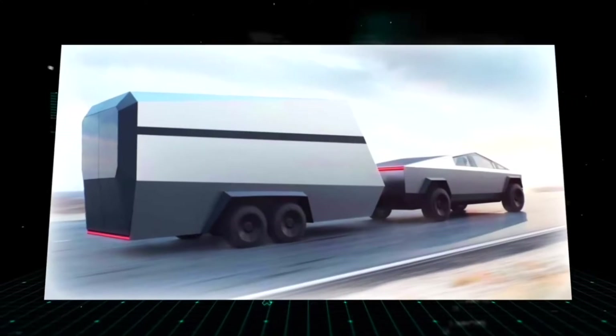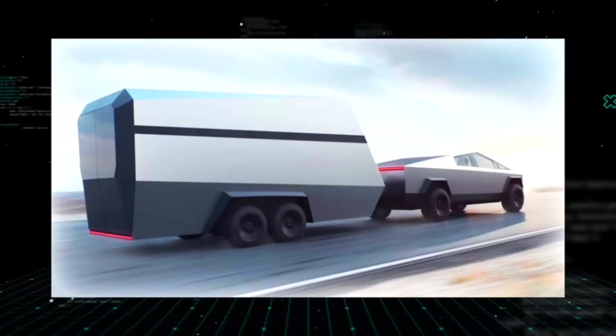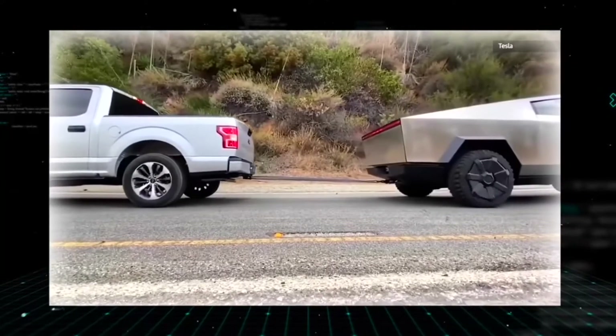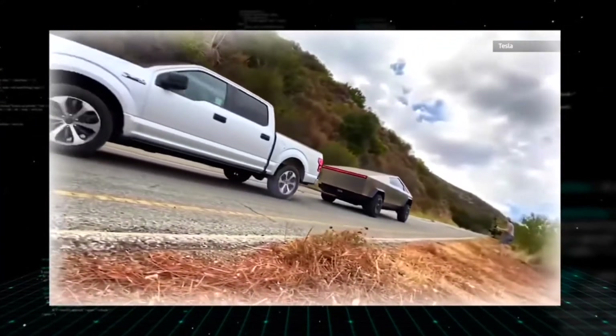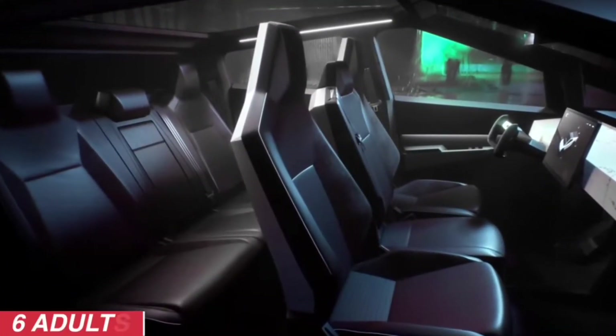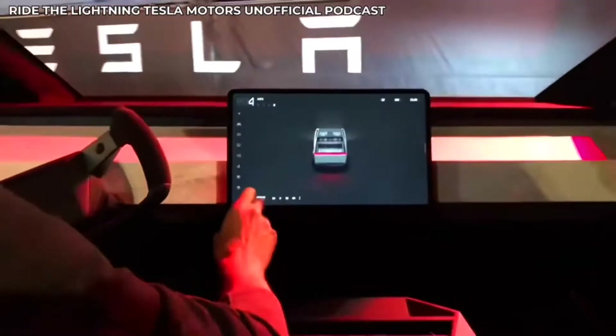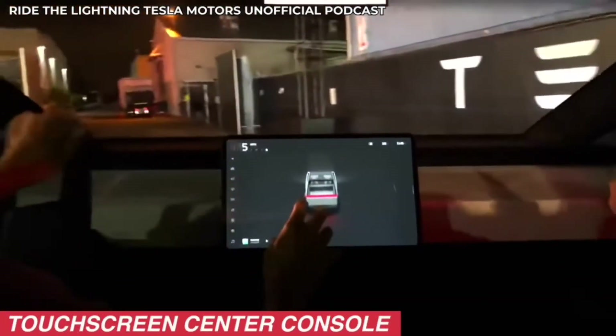We're not going to be comparing who has the biggest winky or who can lift the most — it's simple. The Cybertruck holds six people, can lift more than any truck out there, electric or not, and has everything.